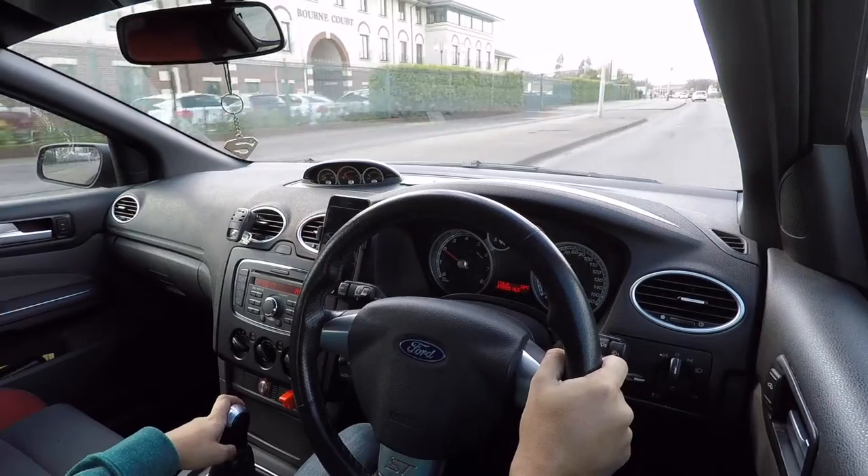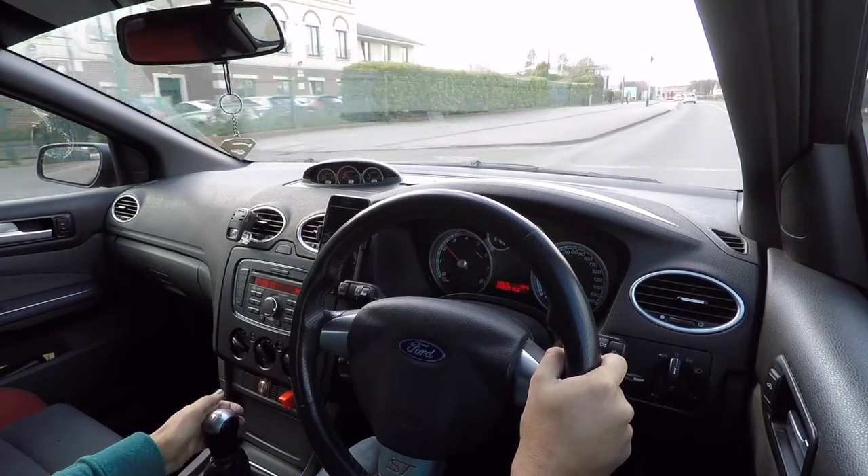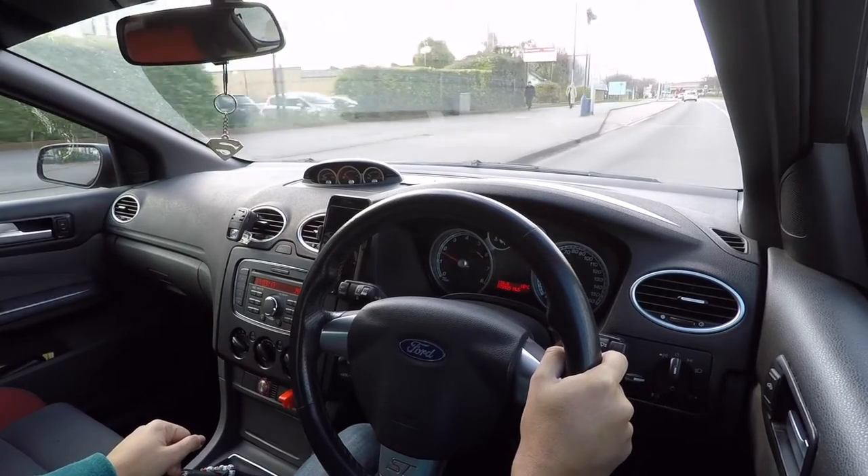The gas has already turned on. The engine oil is still a bit cold, so I can't really open up the car just yet.